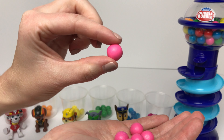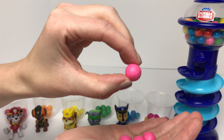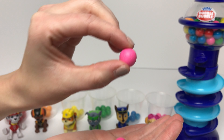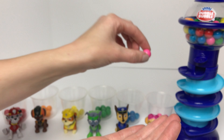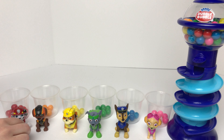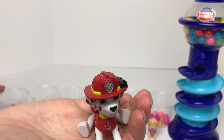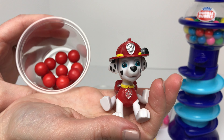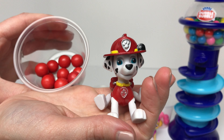Skye's got one, two, three, four, five, six pink gumballs. And it looks like Marshall is our winner with twelve red gumballs. So if you put Marshall in the comments, congrats guys! I hope you guys enjoyed learning your colors with us.